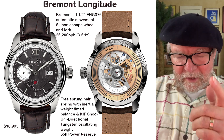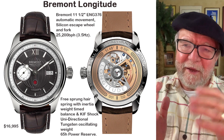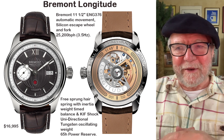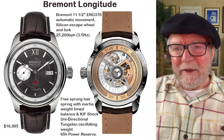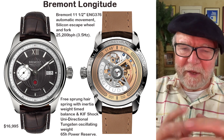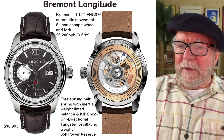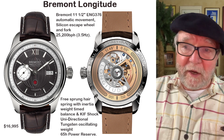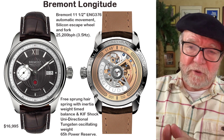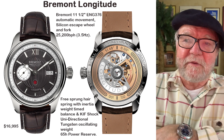The silicon escapement and fork are basically for non-magnetic purposes — that's a good thing. They didn't do it to save money; it was simply to eliminate the problem of magnetization throwing your watch off. The movement has a free-sprung hairspring with inertia weight, timed balance, and KIF shock absorber, a unidirectional tungsten oscillating weight, and 65 hours of power reserve.